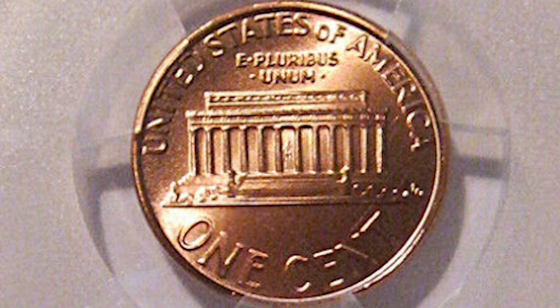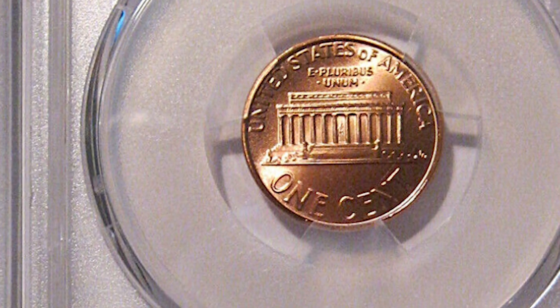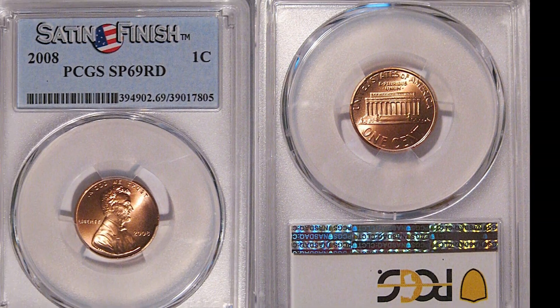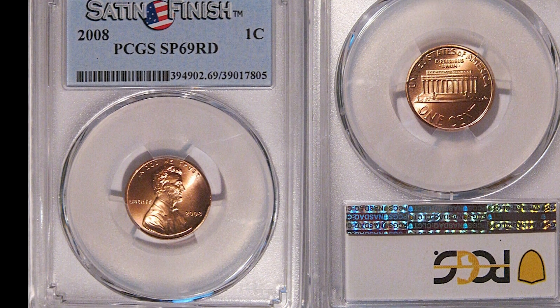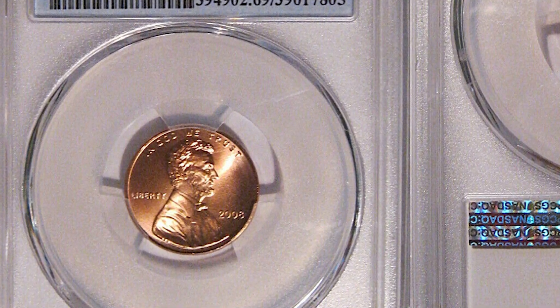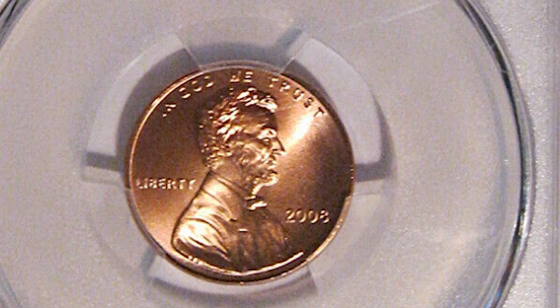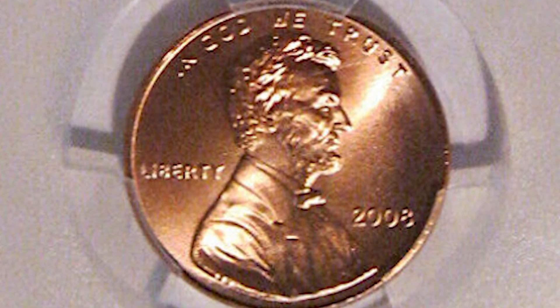These grading companies can signify something like this because they're so specialized and professional at what they do. There are very small variations and differences in these coins that determine why a coin is actually a specimen or not. This type of coin is typically not seen in circulation, but it's still possible to find. More generally, you would find this in a coin collection given to you by a friend or family member. This one penny sold for $150.